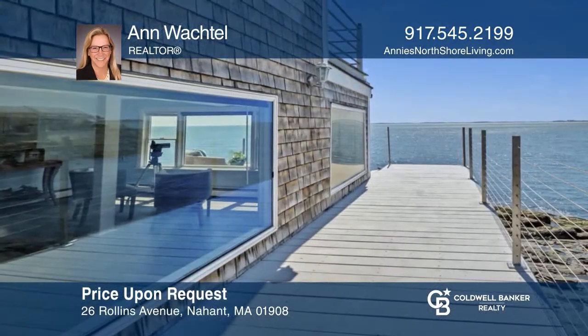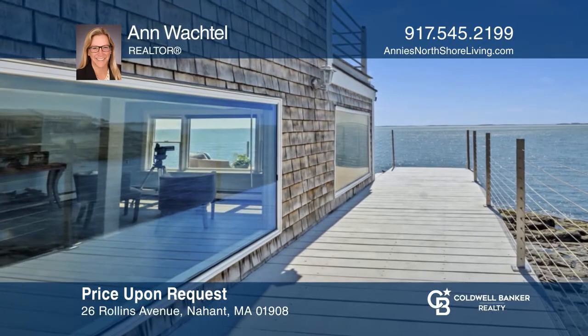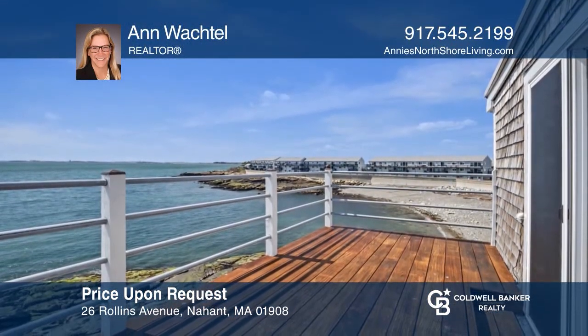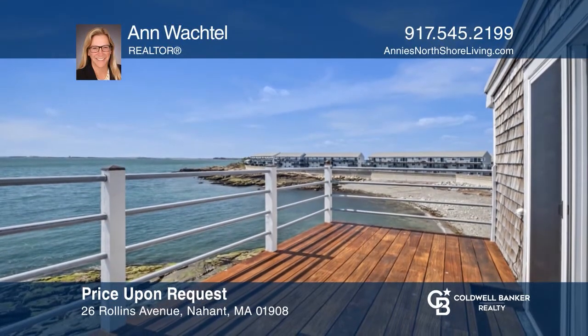Direct oceanfront with water views boasting three levels of decks, three bedrooms, two-and-a-half baths, and windows everywhere. Don't miss your chance! Plan a tour with Anne Wachtel today!